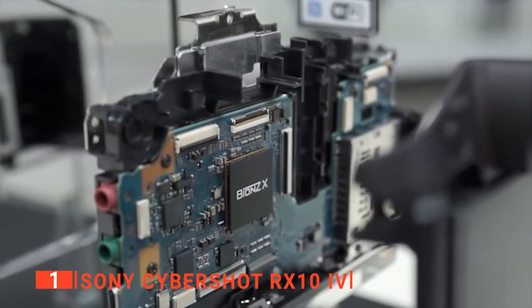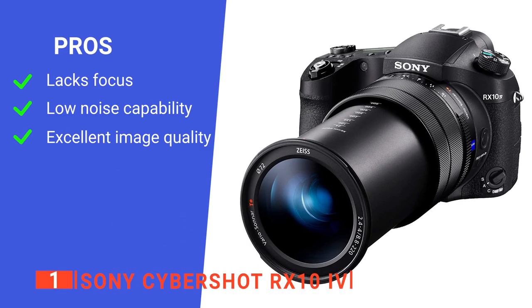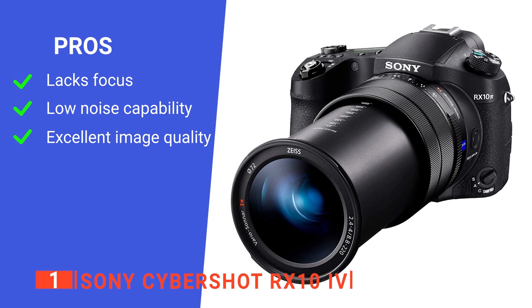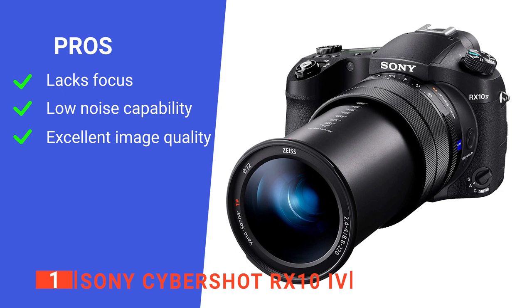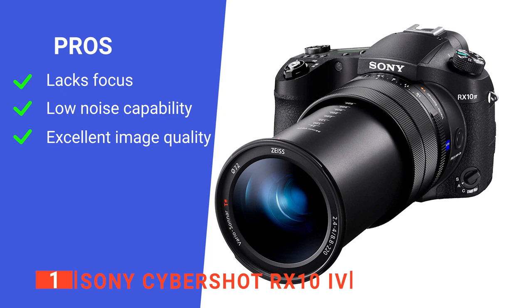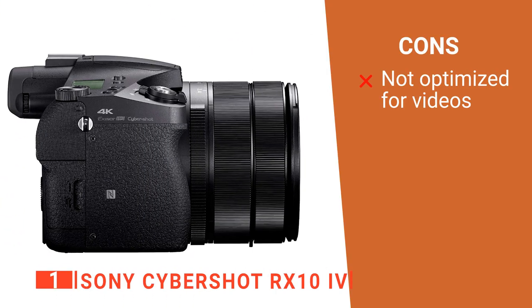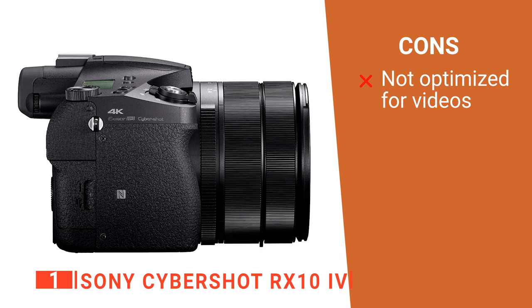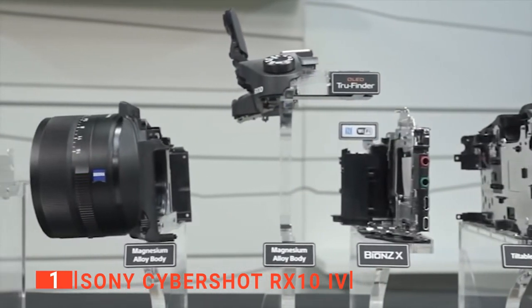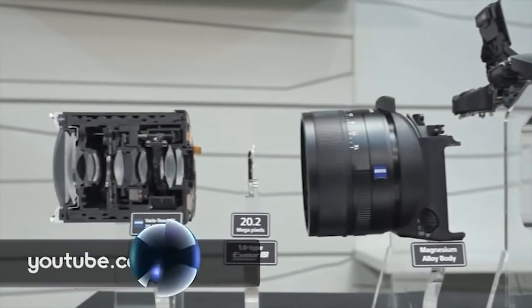This unit ticks all the right boxes to make it to the top of our list. Its pros are: it locks focus in as little as 0.03 seconds, it has remarkable low-light and low-noise capability, and it has excellent image quality in most lighting conditions. However, its autofocus system is not optimized for videos. The Sony Cybershot RX10-4 is for anyone who needs a capable bridge camera for high-quality content in different situations.